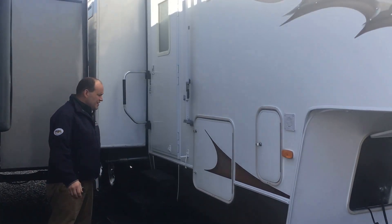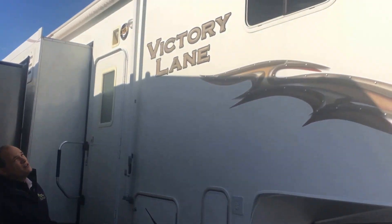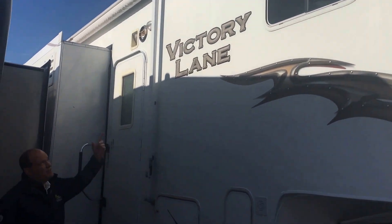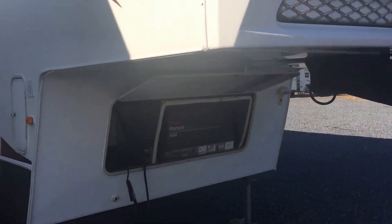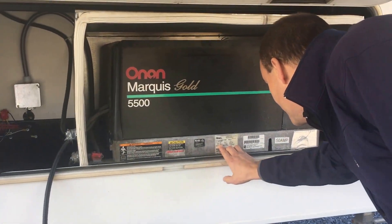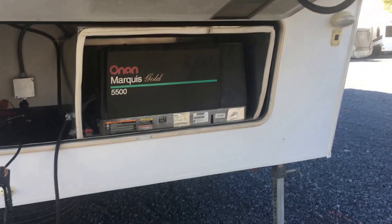Good afternoon. This is November 15th, 2016. Here doing just a quick walkthrough of the 2008 38 SRV Victory Lane that we've got here on the lot. As you can see, we've got an Onan Marquis Gold 5500-watt gasoline generator. It will provide you up to 50 amps.